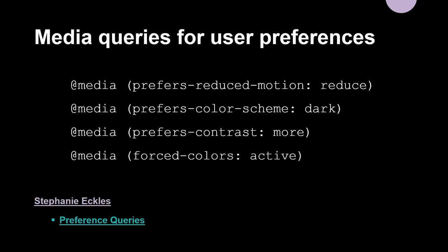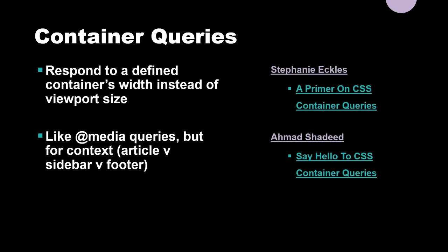We have new media queries for user preferences: prefers-reduced-motion, prefers-color-scheme, contrast, and forced-colors. Stephanie Eccles has a good article on preference queries and what you can do with them. Container queries are so new I only know the basics, but I eagerly await using them. These are what we'll transition to from media queries — instead of responding to the viewport size, they respond to the container size. So if you put something in a sidebar versus the main content, it can respond to that. Amazing.